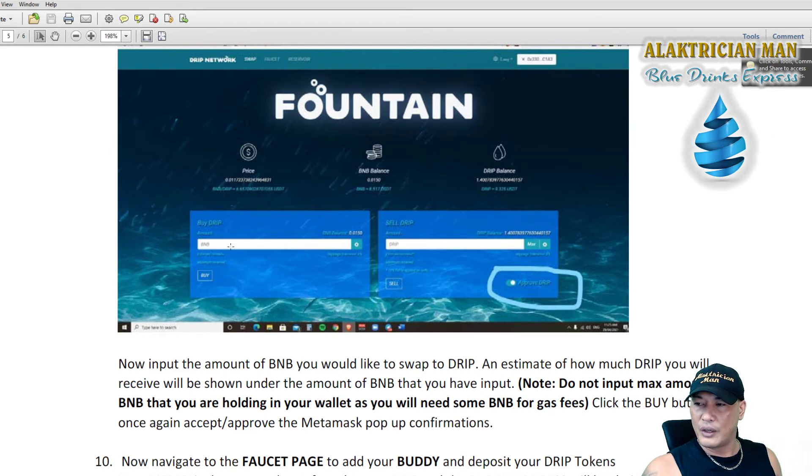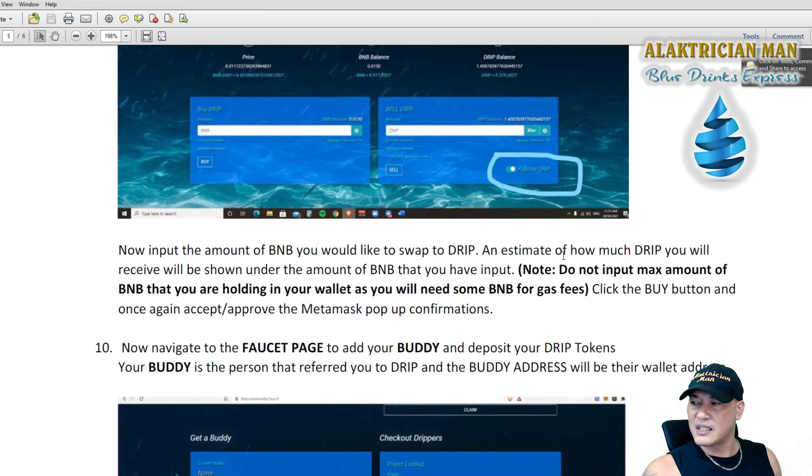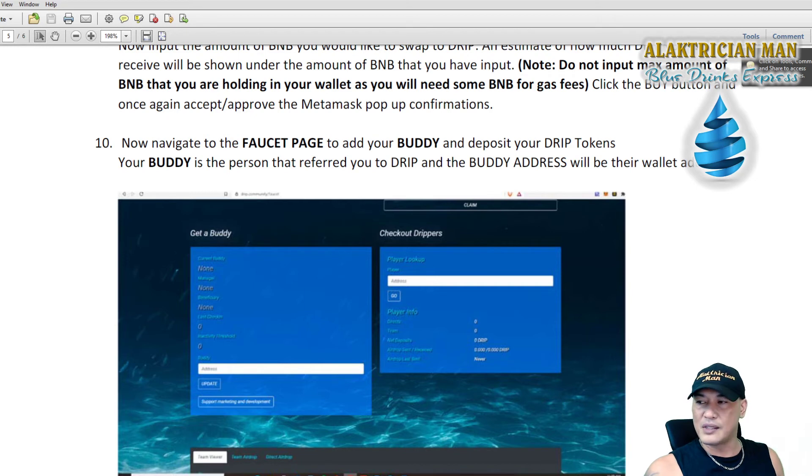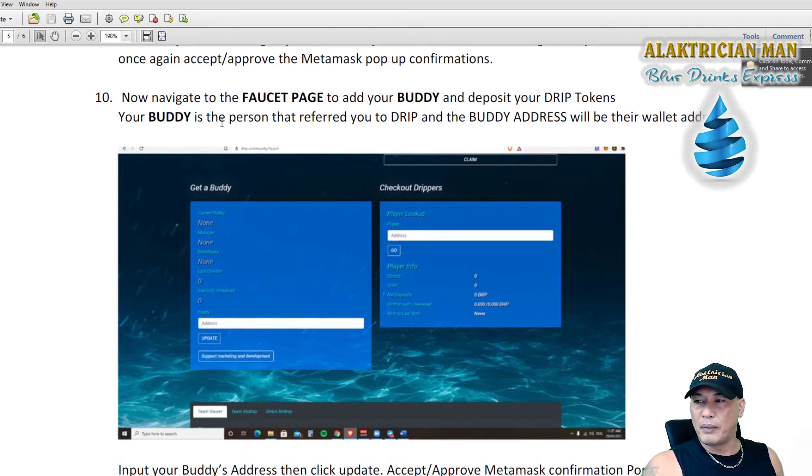Once that's confirmed, Approve DRIP will show as green and you'll have the ability to buy DRIP using BNB. Input the amount of BNB you'd like to swap for DRIP — an estimate of how much DRIP you'll receive will be shown. Do not input the max amount of BNB in your wallet as you'll need some BNB left for gas fees. Click the Buy button and accept the MetaMask pop-up confirmation. Once that's done, go back to the Faucet page to add your buddy and deposit your DRIP tokens.